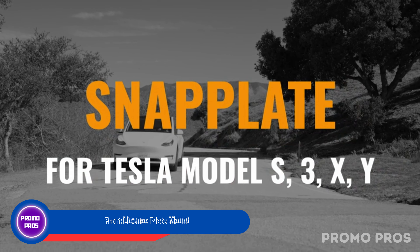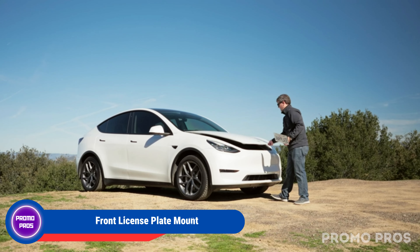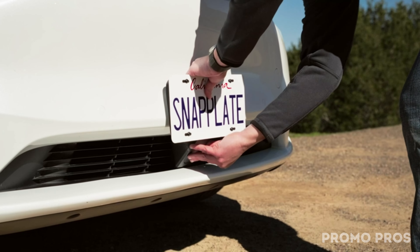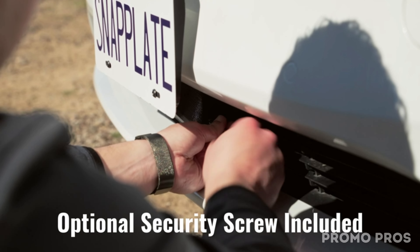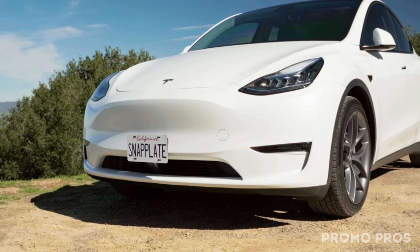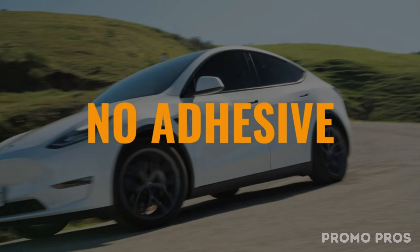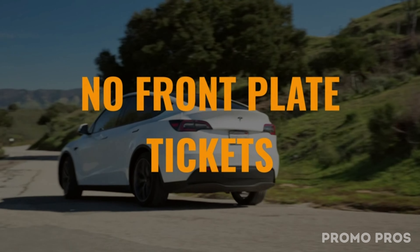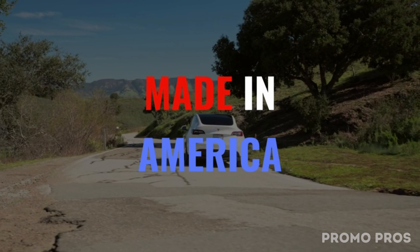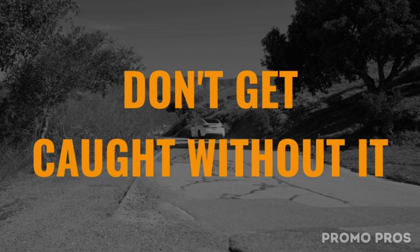Enhance your Tesla Model X with our front license plate mount. Designed for the October 2021–2023 Plus Model X, it adds strength without compromising style. Easy to install and remove in seconds, this mount fits seamlessly, leaving no marks. Adjust it to your liking with multiple positions and rotating latches. Plus, it's paint safe, radiator safe, and autopilot safe. Elevate your Tesla's look and functionality effortlessly.